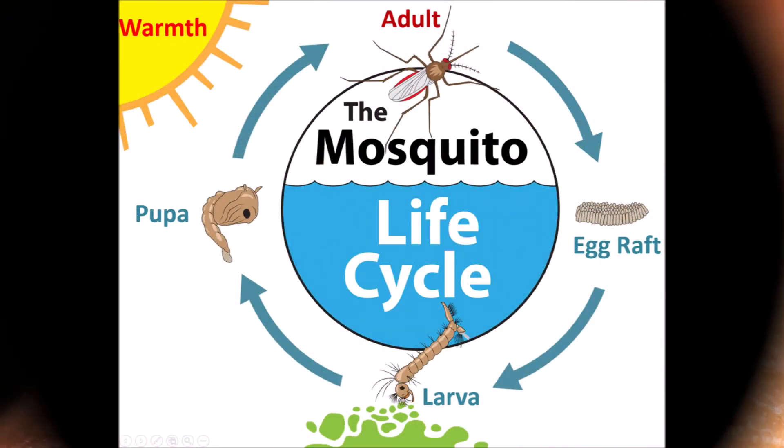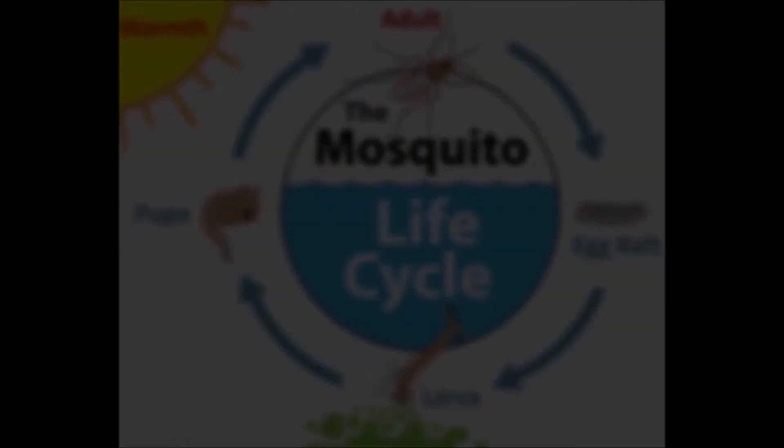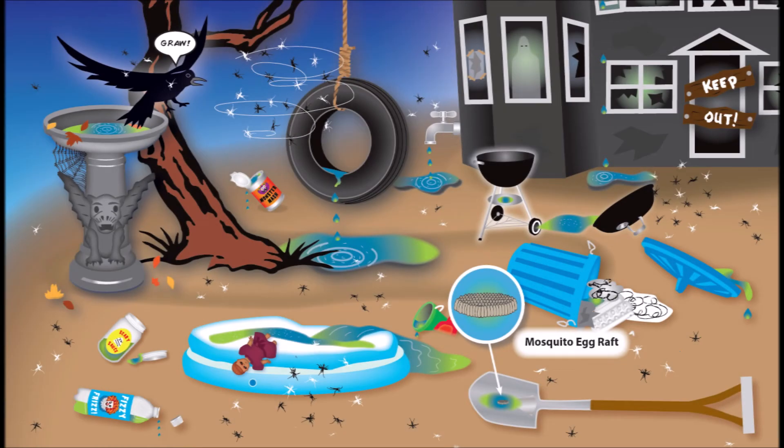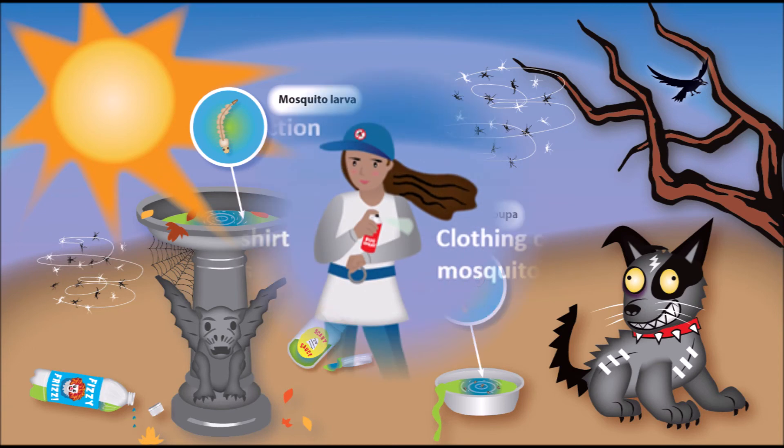How can you stay safe from mosquitoes? First, remember the mosquito life cycle. They need standing water to breed, so don't give them any. Dump out water in buckets, bird baths, kiddie pools, etc. at least every five days, so larvae can't turn into pupae and adults. The mosquito life cycle is fast if it's warm enough.